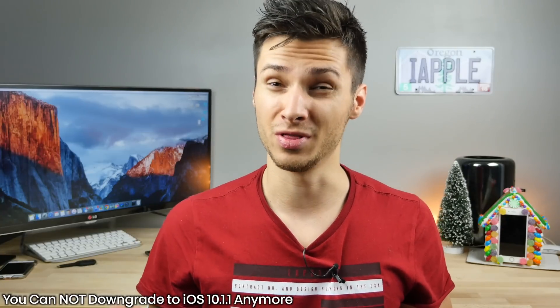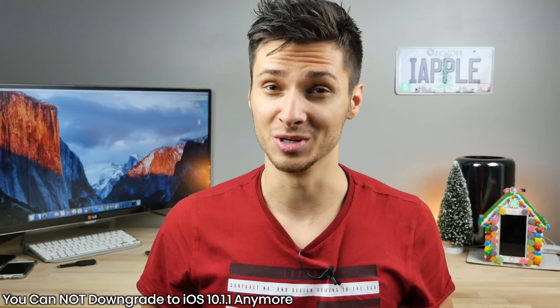If you don't know what a jailbreak does, how it's good or bad, I'll leave links down below — you should do your research. It can make your device completely awesome or be a pretty bad experience if you don't know what you're doing. If you're on iOS 10.2, unfortunately there's no way to go back to 10.1.1 as Apple has closed the signing window for that firmware, which means we have to wait for a 10.2 jailbreak.